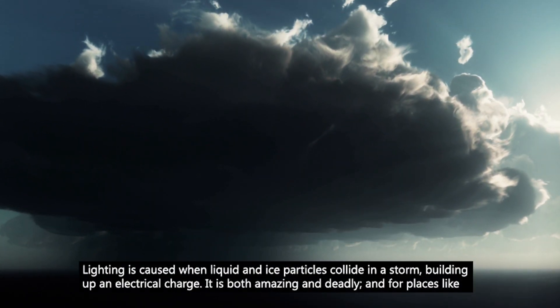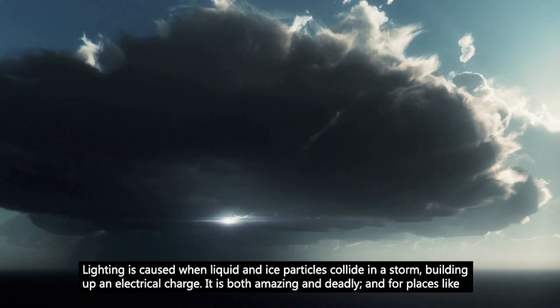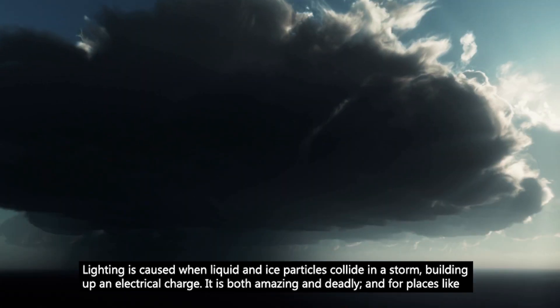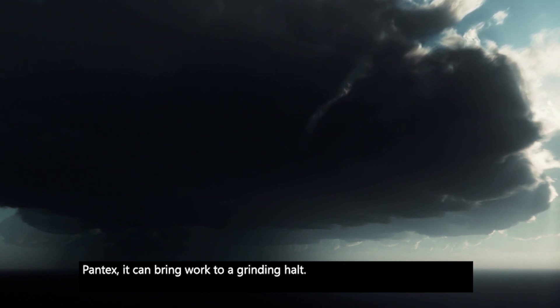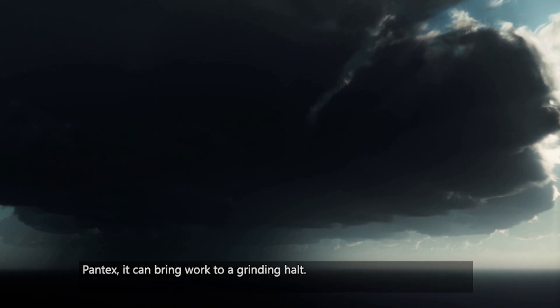Lightning is caused when liquid and ice particles collide in a storm, building up an electrical charge. It is both amazing and deadly, and for places like Pantex, it can bring work to a grinding halt.